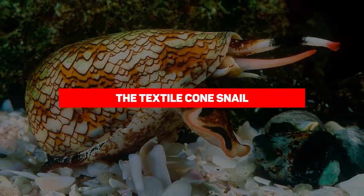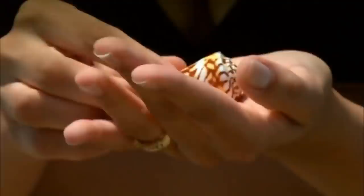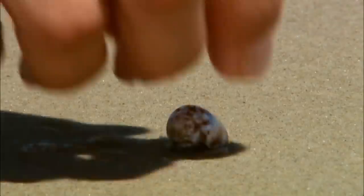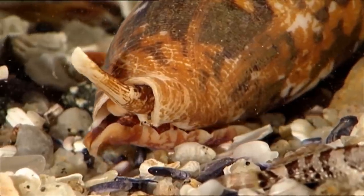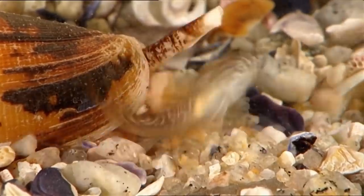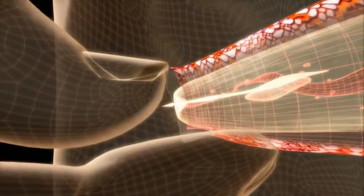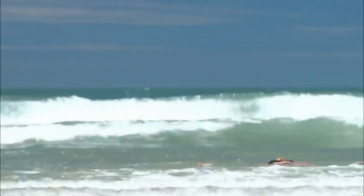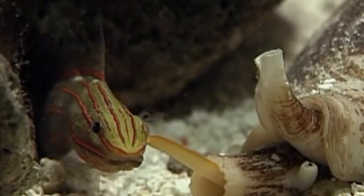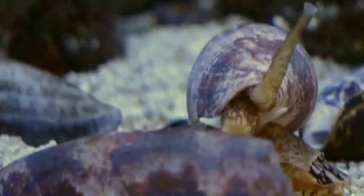Our next entry is the textile cone snail. Cone snails are only 10 to 15 centimeters long and look pretty innocent, but a single drop of the venom is said to be enough to kill 20 men. If you're a shell collector, handle these fellows with care. Cone snails aren't active aggressive hunters — rather they harpoon their prey with hollow teeth filled with lethal venom. They're found from the Indian and Pacific Oceans to the Caribbean and Red Seas. The nickname 'cigarette snail' comes from the fact that after a sting, you'll only have enough time to smoke a cigarette before you die.